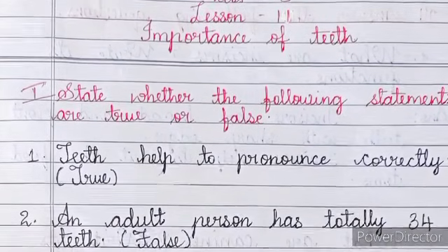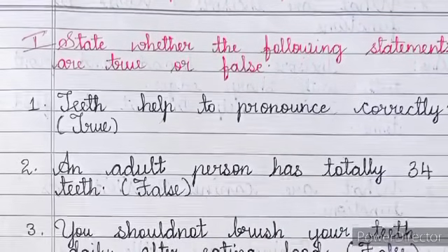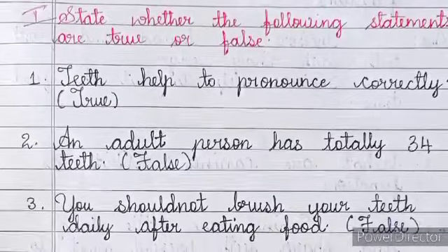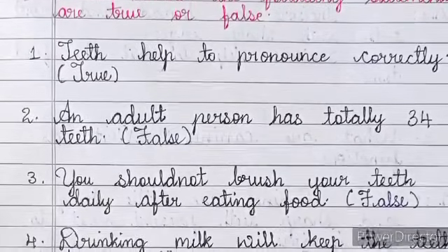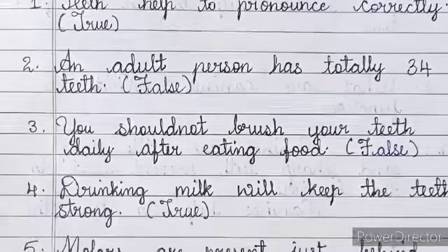First, state whether the following statements are true or false. Number 1: Teeth help to pronounce correctly — True. Number 2: An adult person has totally 34 teeth — False.